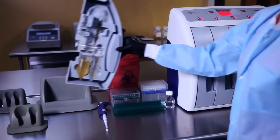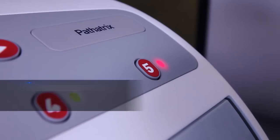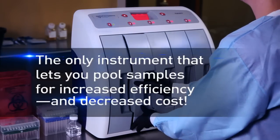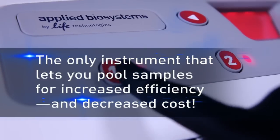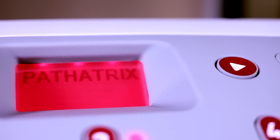But Pathetrix system isn't just simple — it's fast, accurate, and efficient. The only instrument that lets you pool samples for increased efficiency and decreased cost, with a universal system that can be set up ahead of any workflow.